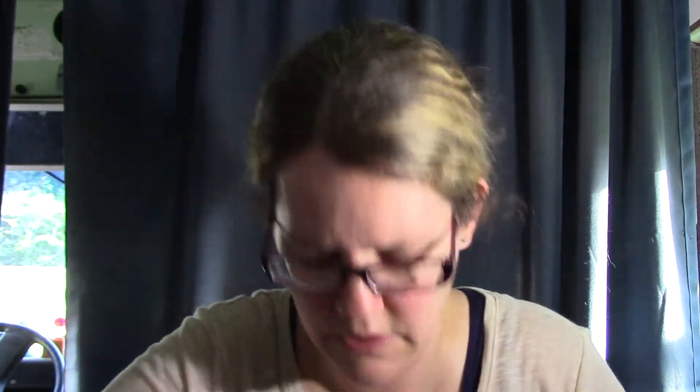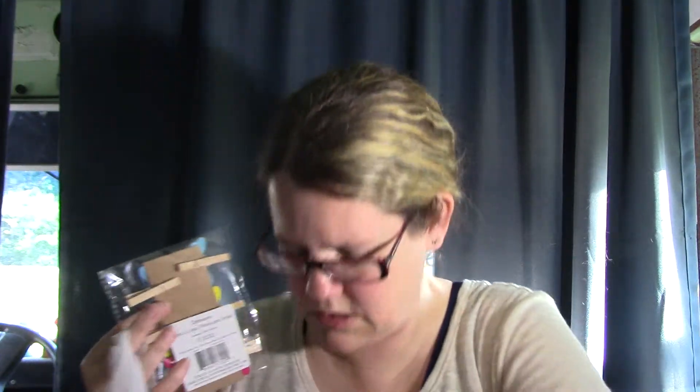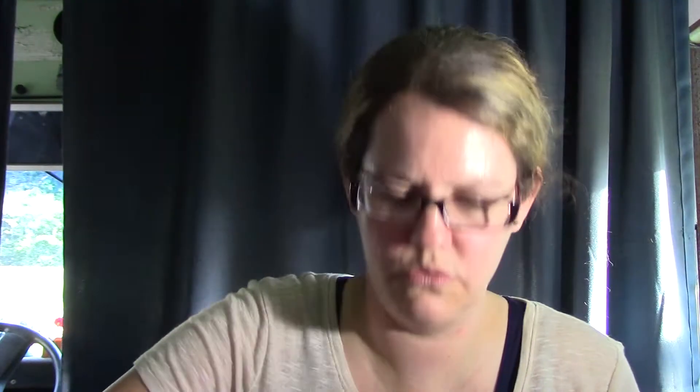Now let's go with my Michaels haul. I went to the little dollar section and they had a bunch of clearance stuff. I found these little flower pins — flowers on them, really nice — great for pocket letters. I also found these butterfly cloak items and some little glitter shapes — a five-piece cupcake set.